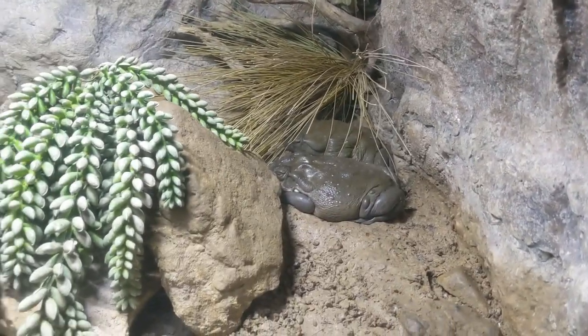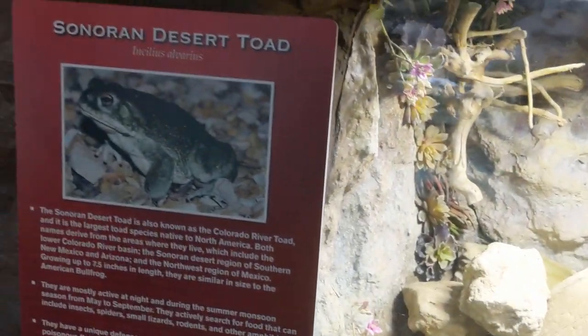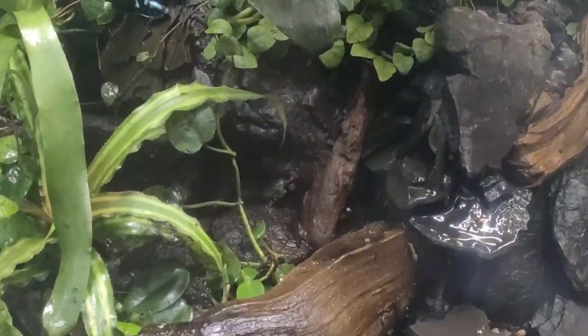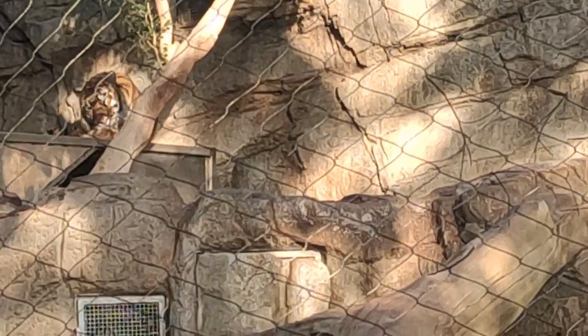You might wonder what snakes are doing in this aquarium. This section features an important part of the rainforest ecosystem — snakes, serpentine plants, frogs, and birds — all representing a vital part of the rainforest ecosystem.